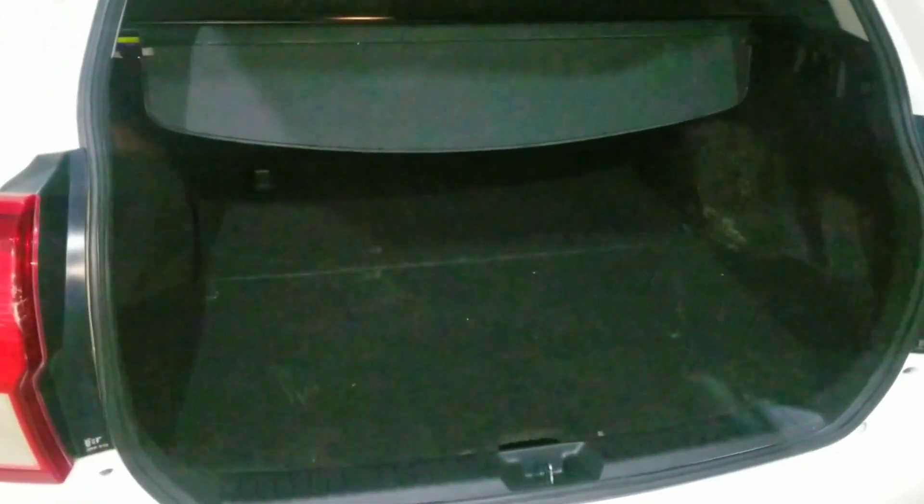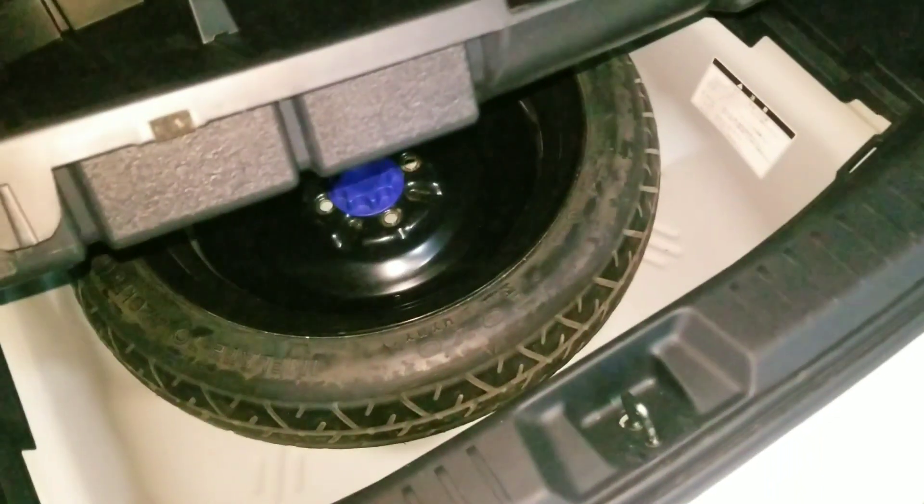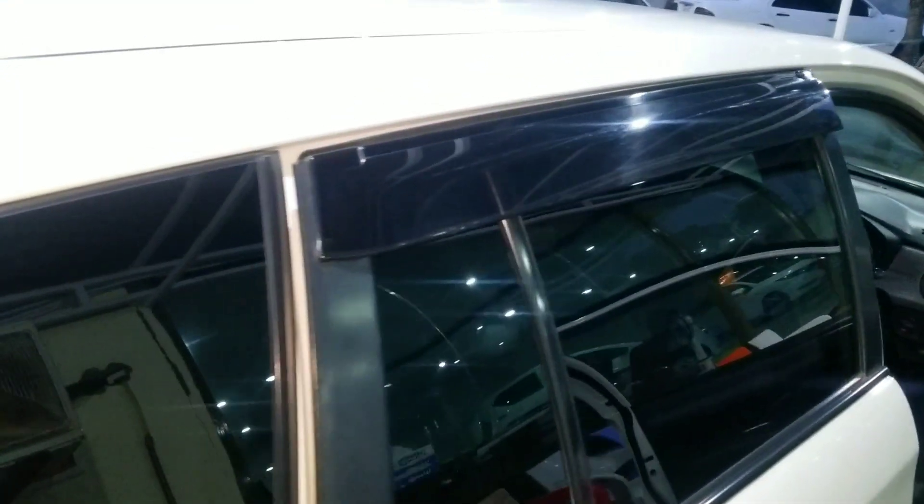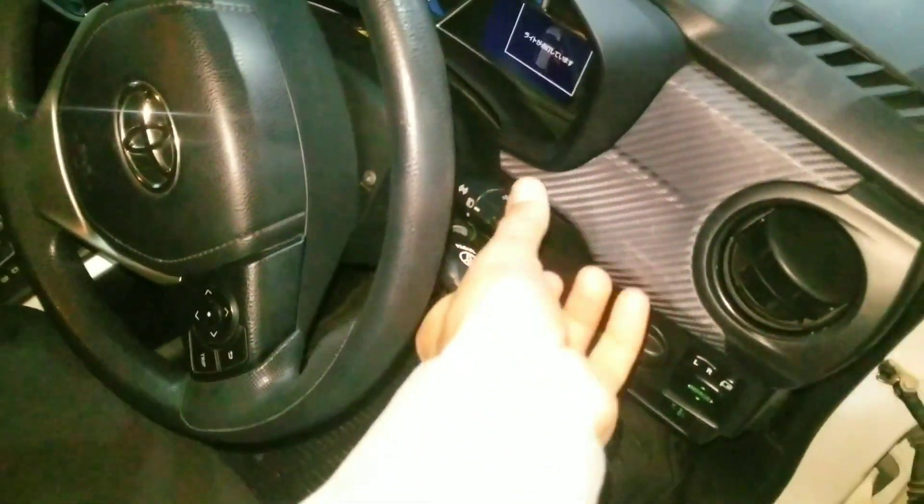Let's open the boot. The Toyota Corolla Fielder G package, 2015 model is a hybrid car with a 1500cc engine. You get a spare tire pre-installed in the boot area.